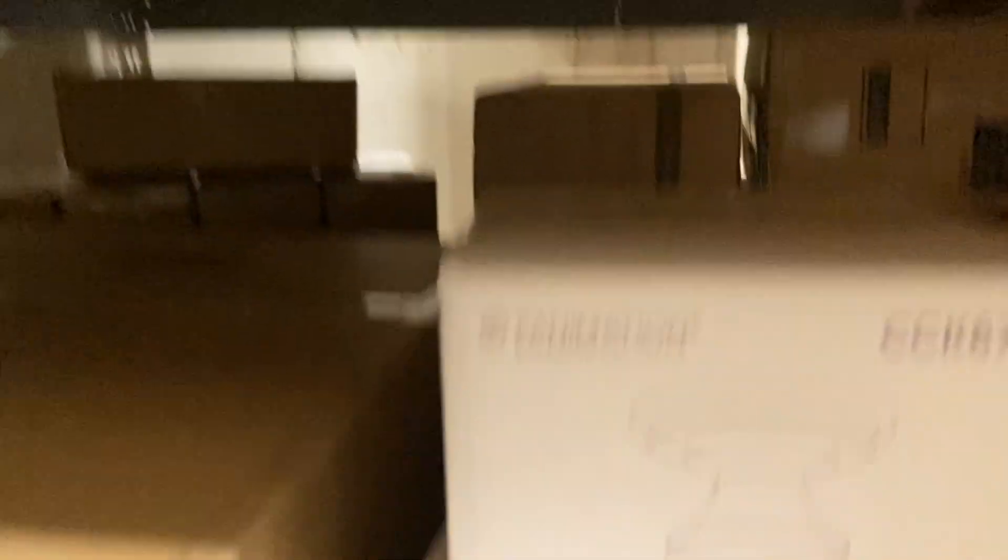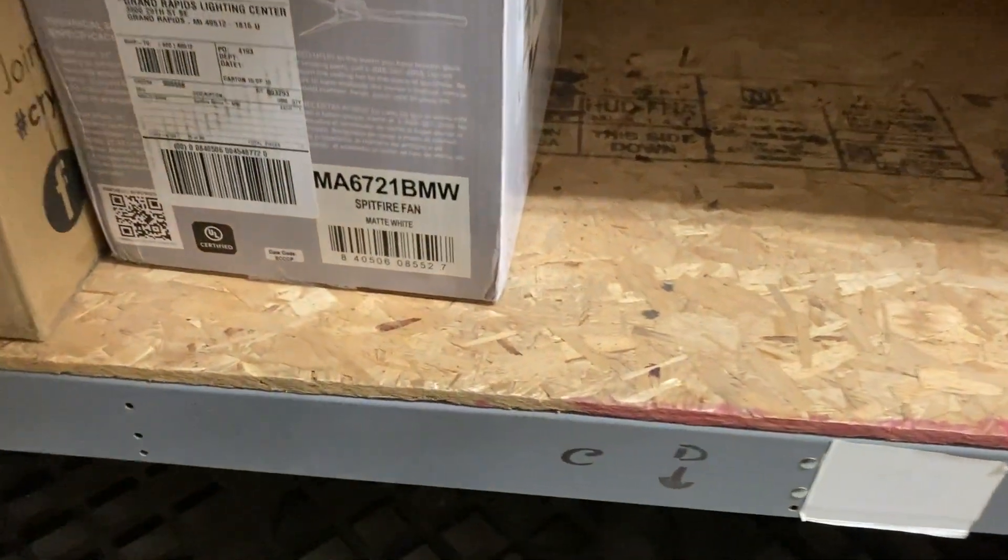Here we have a CraftMade Coal 52, and that's all the fans for this section. Moving on — we have a Kichler 6-inch down rod. Here's a Fanimation Spitfire in matte white with 48-inch matte white blades and a close-to-ceiling kit.